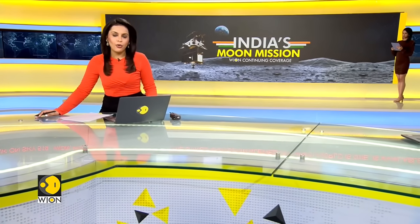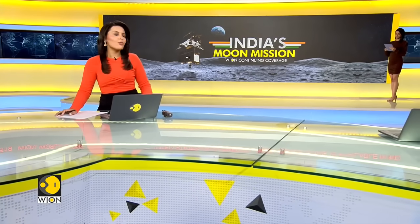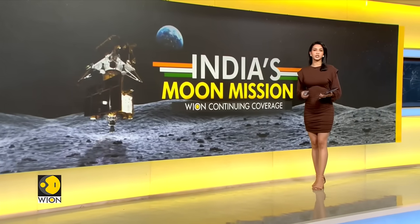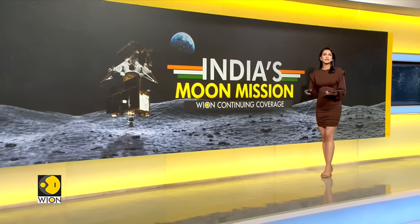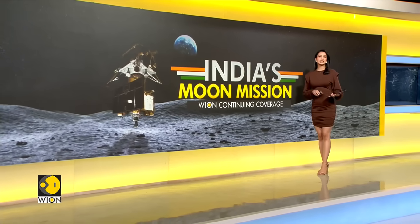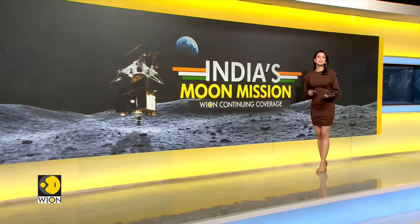The whole world is watching with bated breath as India's Chandrayaan 3 is set to land near the lunar south pole tomorrow. In the next three minutes, we'll take you through the phases in the landing process and decode the safeguards that the Indian Space Agency has taken this time around.